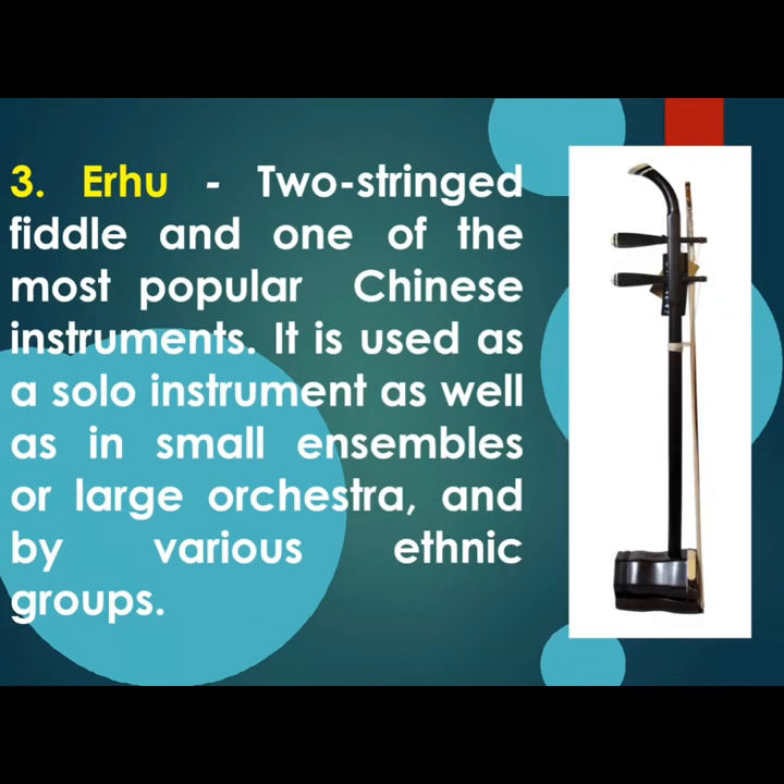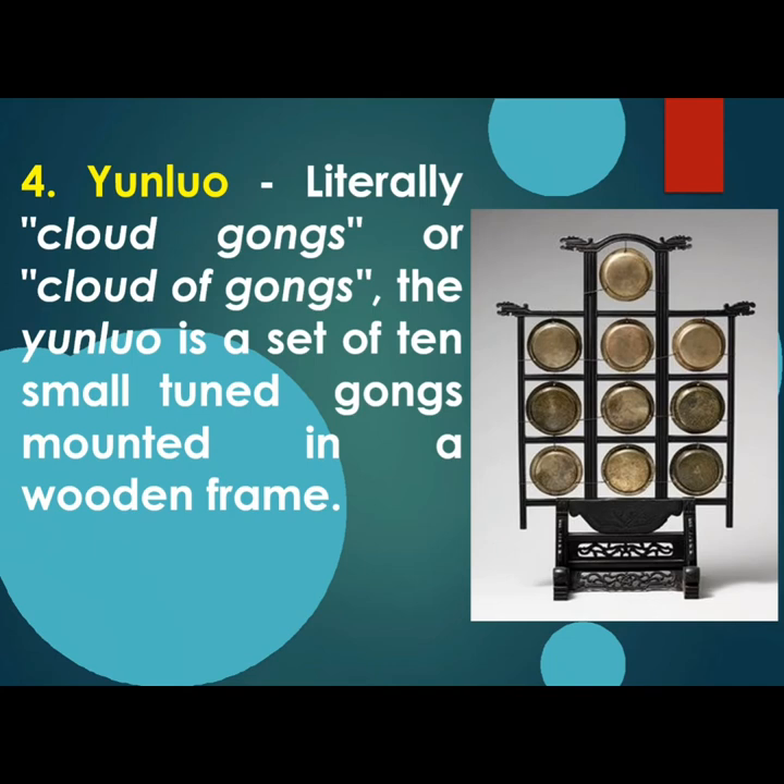The third one is the Erhu, a two-string fiddle and one of the most popular Chinese instruments. It is used as a solo instrument as well as in small ensembles or large orchestras and by various ethnic groups. Fourth is Yunluo, literally called the Cloud of Gongs — a set of ten small tuned gongs mounted in a wooden frame.